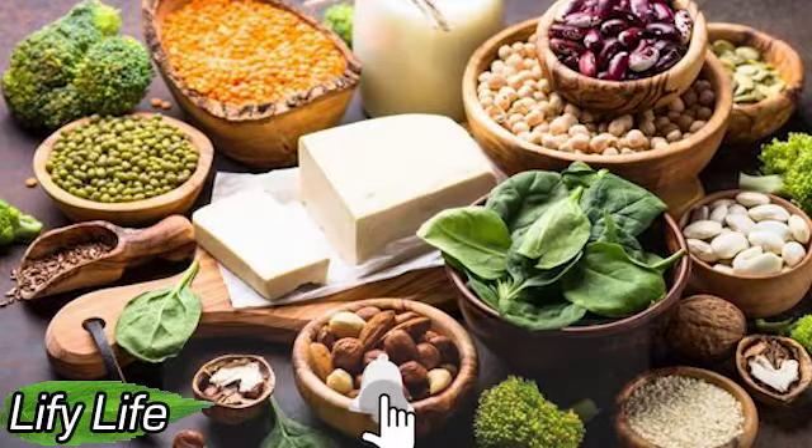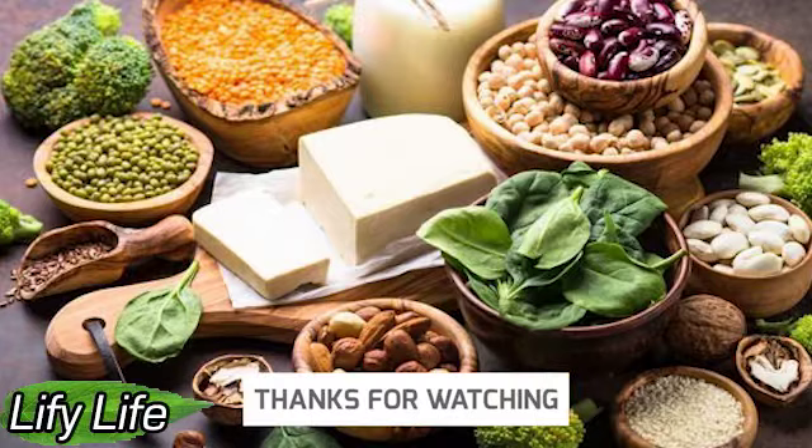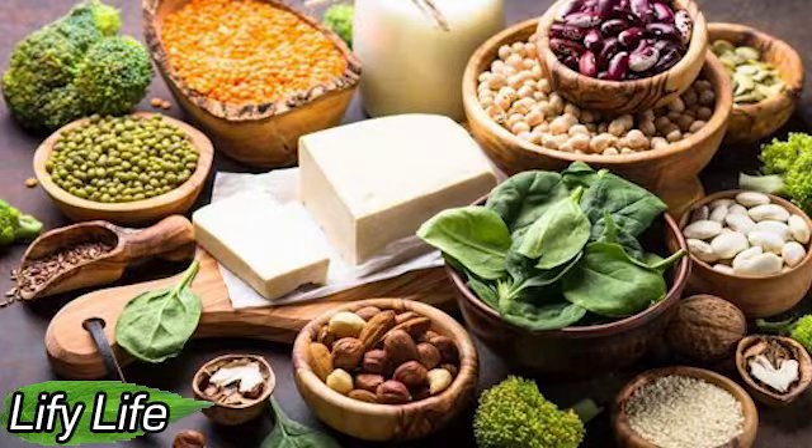Plant proteins are good for the heart and digestive system. They are rich in many different nutrients and vitamins, providing a feeling of fullness throughout the day.